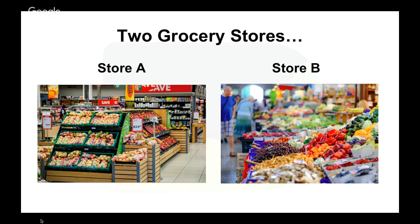I want to go with an example. I used to work many years back in a grocery store, and the owner would tell us a story about two different grocery stores — Store A and Store B.